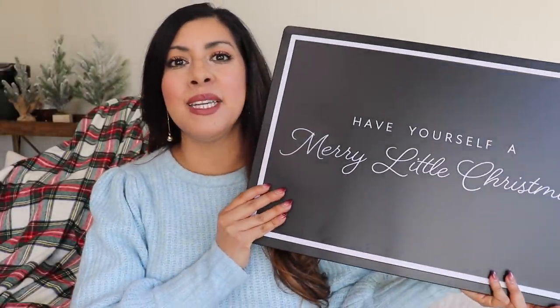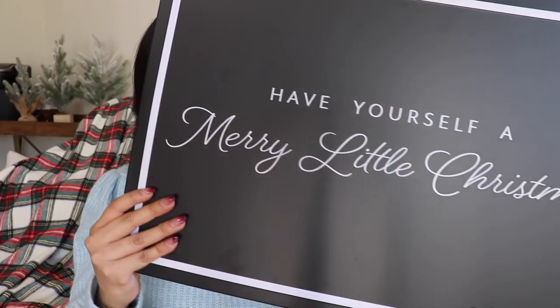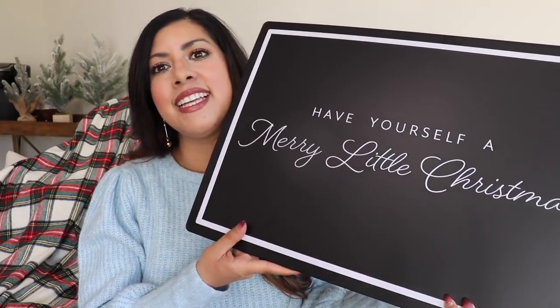I'm going to start with what I got from Target, starting with the Target Dollar Spot. I picked up this really beautiful sign that says 'Have Yourself a Merry Little Christmas' — I just thought it was so pretty. It was only five dollars, and I think it'll be perfect with our built-in decor upstairs.